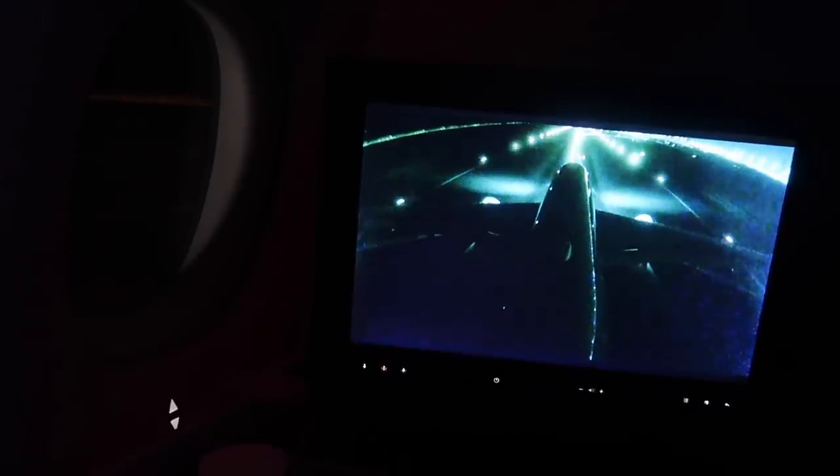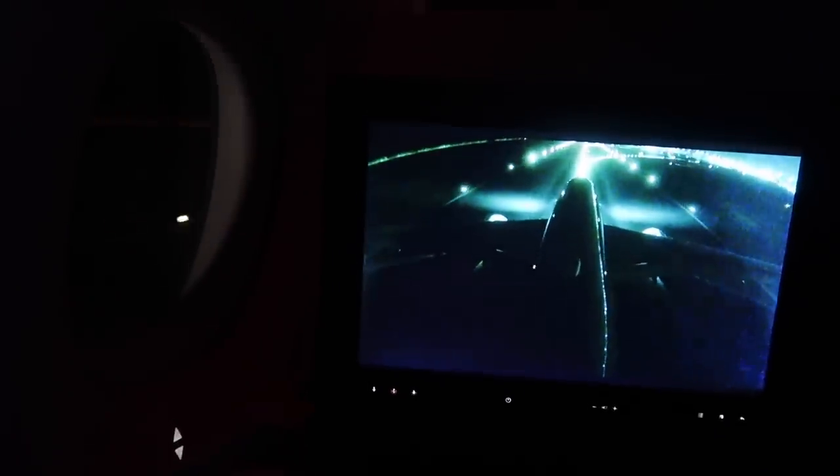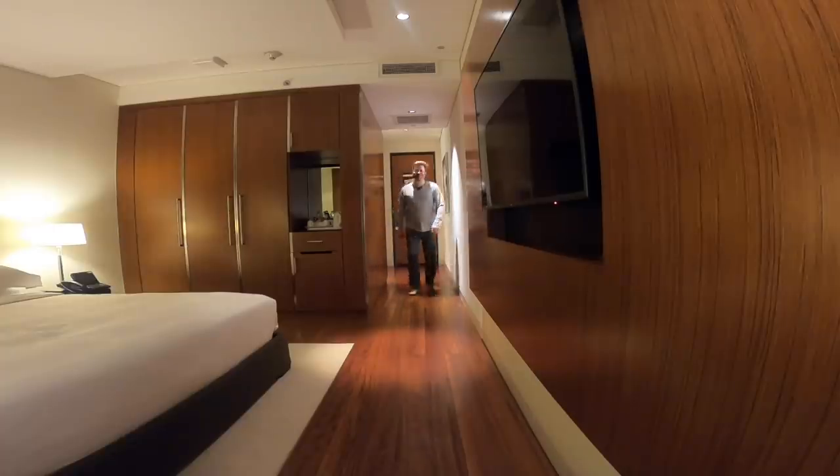Many hours later I woke up on final approach. I can't quite believe how much I slept on this flight — I really must have needed it. I feel so refreshed. That was an awesome first part of our journey, though of course we still have quite a way to go.